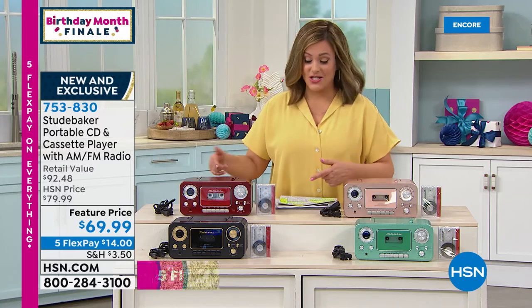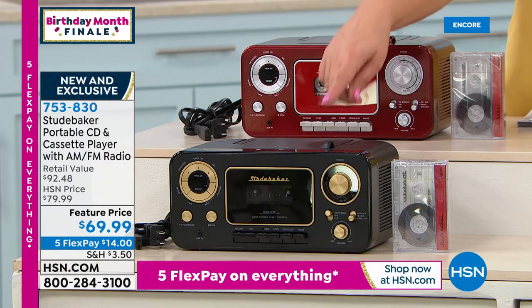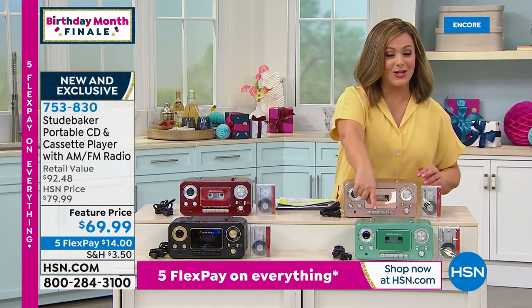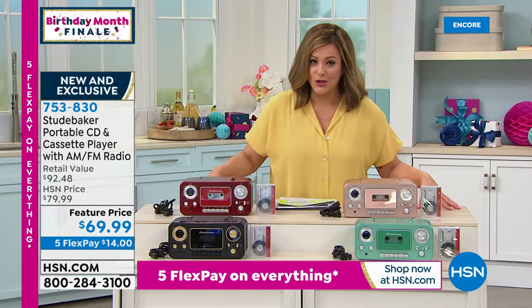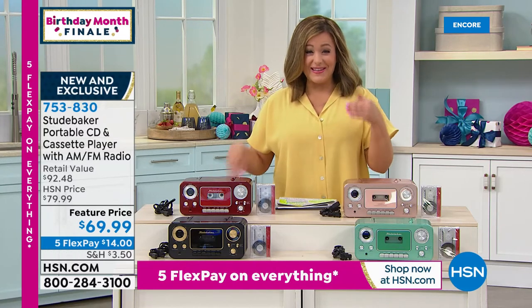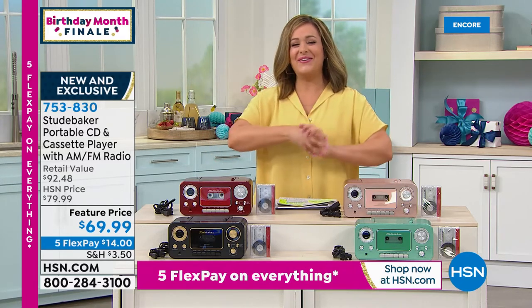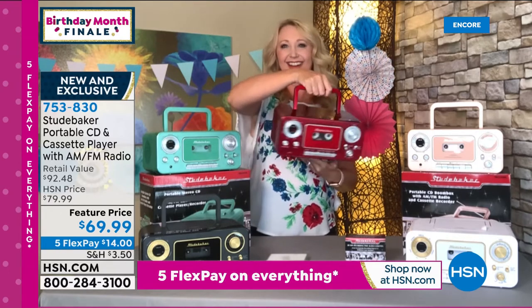You can buy more cassettes on HSN.com. New colors available on this customer favorite: red is a brand new color, plus black — that's the color I own, with only 60 left. Also available in rose gold and the other brand new color, teal. $69.99 is your price. Remember, five flex pay on everything during birthday month finale — $14 gets it home with any debit or credit card, then pay over time. It's a novelty, decorative piece, and a great conversation starter. Item 753-830.